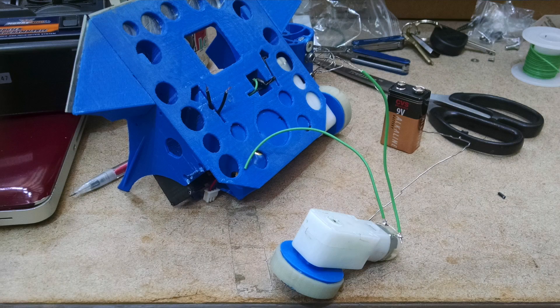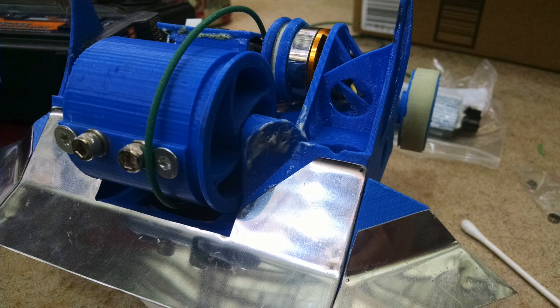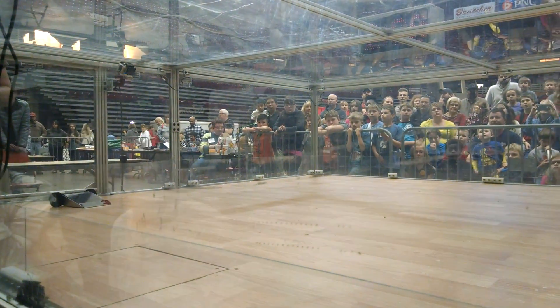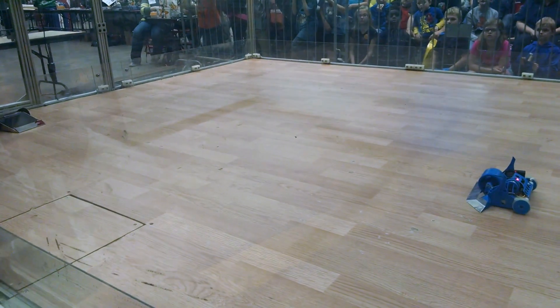I went back to the work area and replaced the motor, soldered that up. Unfortunately the new motor is a little slower, and then I re-epoxied the mounts for the drum. My next opponent was a wedge bot, and the vertical spinner ended up working great against wedges, which is kind of what you expect.